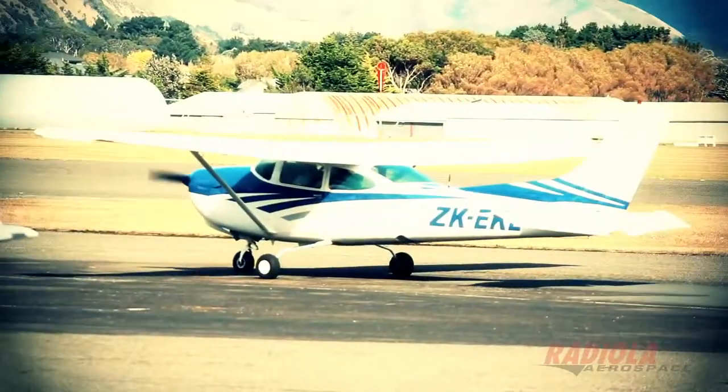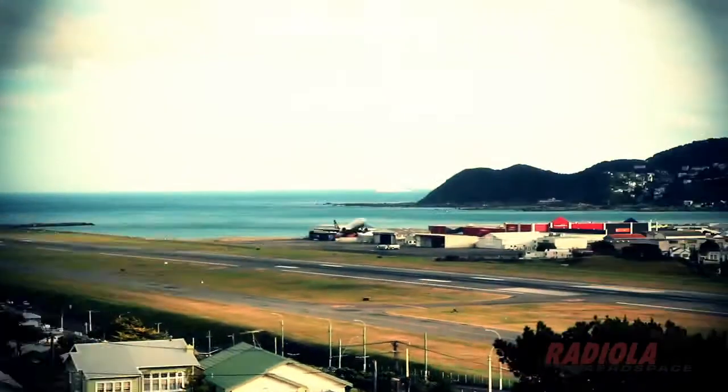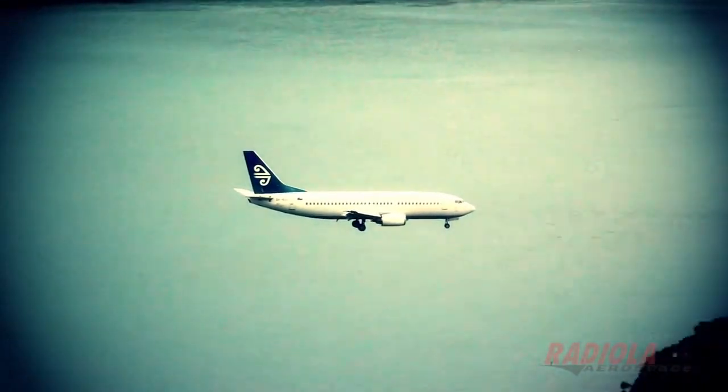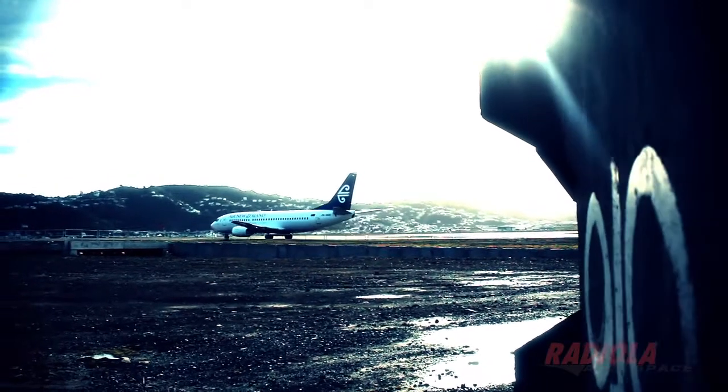I'm Richard Thompson, Executive Director of Radiola Aerospace Ltd. Radiola Aerospace specialises in the provision of flight inspection and flight calibration services to military and civil aviation customers around the world. Aircraft navigation is about getting an aircraft safely from one airport to another and safely on the ground in bad weather, and that's where our testing is critically important. Aircraft operators and pilots rely on these navigation systems and expect them to be safe, and that's our job to ensure they are safe.